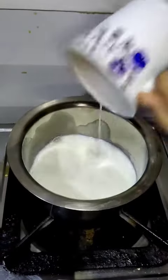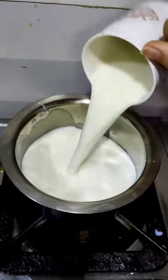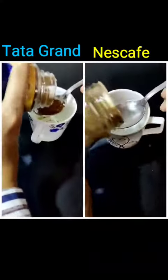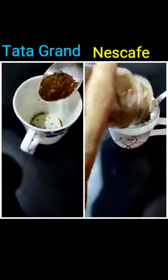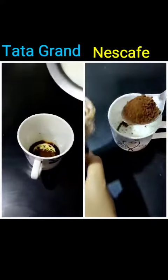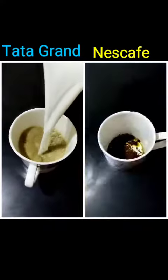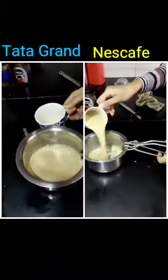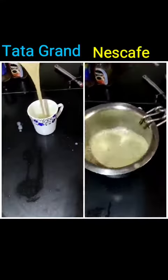I started by heating two cups of milk and added sugar to it. I lost the clip for it, but I did add the sugar. Then I added an equal amount of coffee to both cups and added the hot milk and sugar mixture to it. Then I added coffee back to the pan and again to the mug, doing this around four to five times so that the coffee mixes really well with the milk. I tasted both coffees and both of them were good.